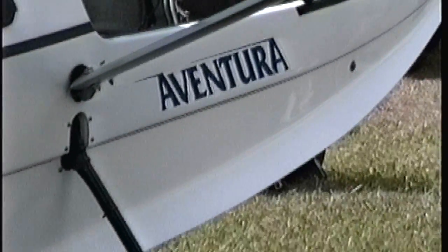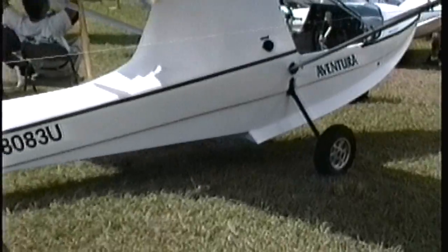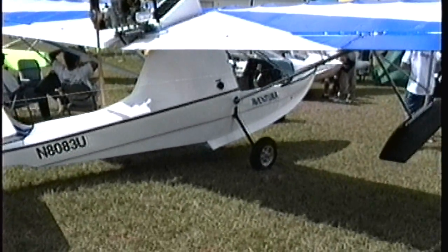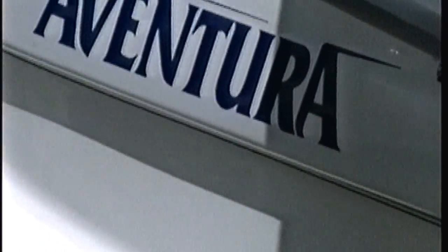Cruise with the Rotax 447 is between 55 and 65 miles per hour. Vne is 85 miles per hour and stall is 27 miles per hour. Climb rate comes in at between 800 and 1,000 feet per minute. As a Part 103 ultralight, the Aventura comes standard with a 5-gallon fuel tank.